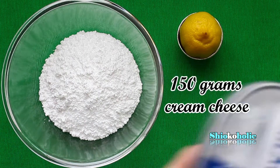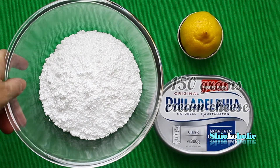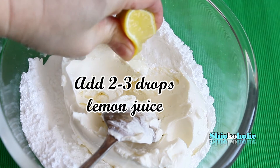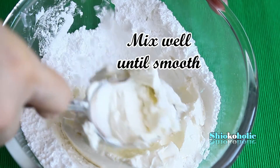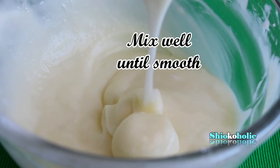Here I need to highlight: you just need 2 to 3 drops of lemon juice, not more. If you watch carefully on the next clips, you'll notice that I add more than 3 drops of lemon juice. This is the mistake I made. At the end, I ended up adding more flour and sugar in order to reach the right consistency.